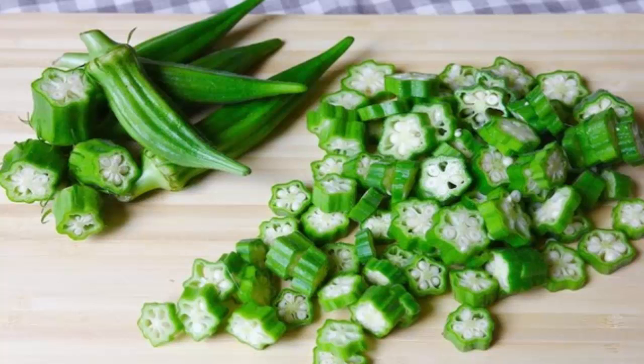Soothes the symptoms of sunstroke: if you're experiencing side effects of a sunstroke, you should eat okra as it has the ability to soothe the symptoms. Reduces the risk of colorectal cancer: thanks to the high fiber content, okra can significantly reduce the risk of colorectal cancer. The vegetable will clean your digestive tract and fight free radicals in the body, effectively preventing cancer.